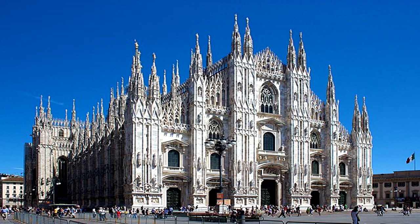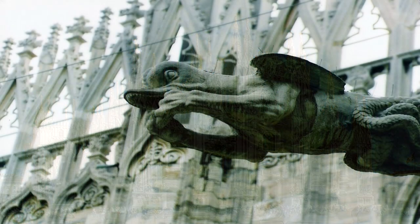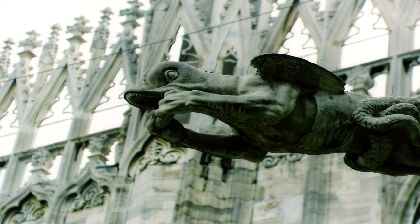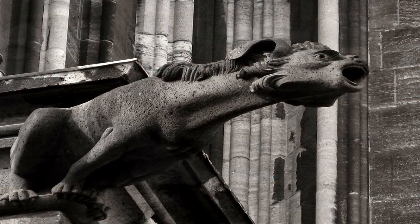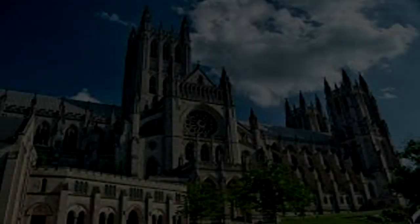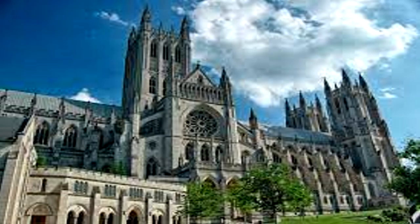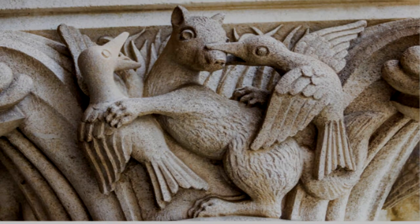La Catedral de Milán, o el Duomo de Milano, es una impresionante obra de arquitectura gótica que también presenta una variedad de gárgolas talladas en su fachada. La Catedral de Colonia, o Kölner Dom, es conocida por ser una de las catedrales góticas más grandes de Europa y también presenta una gran colección de gárgolas. La Catedral de Washington, aunque relativamente moderna en comparación con las catedrales europeas, cuenta con una serie de gárgolas y grotescos seres que adornan su arquitectura.